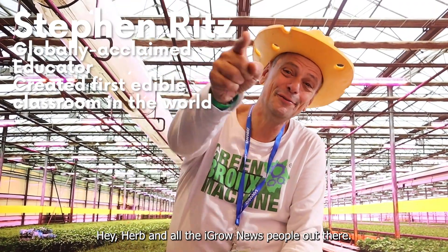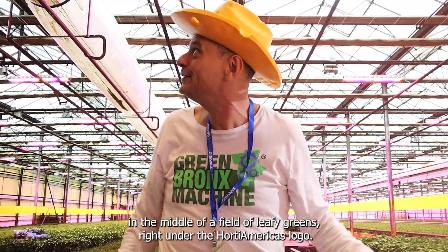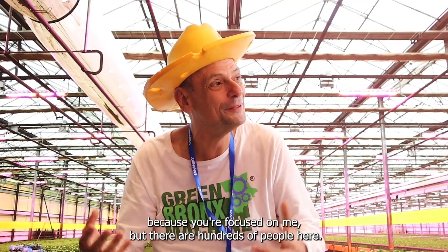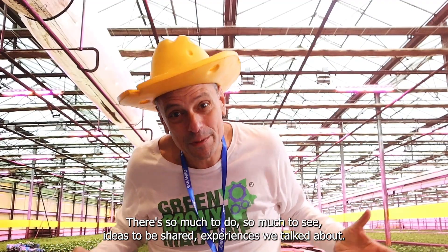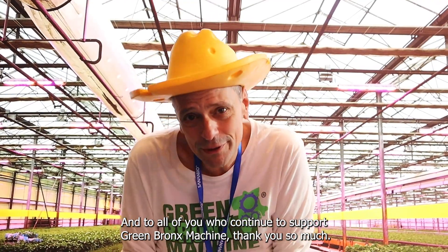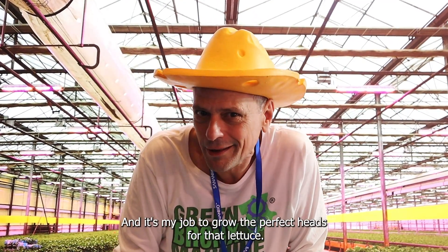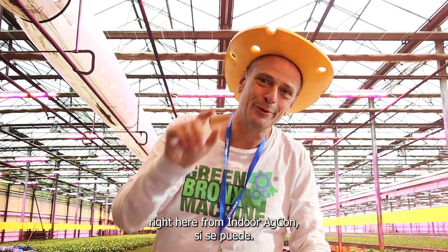Hey, Herb and all the iGrow News people out there — greetings from Indoor AgCon. Out here literally surrounded by basil, in the middle of a field of leafy greens, right under the Hoard of Americans logo, having the time of my life. Why do I love Indoor AgCon? Number one: the people. There are hundreds of people here. The brains, the technology, the innovation — so much to do, so much to see, ideas to be shared, experiences to be talked about. I feel with my people, spreading seeds and growing something greater. To all of you who continue to support Green Bronx Machine, thank you so much. Our goal is to grow something greater. It's your job to grow the perfect head of lettuce and it's my job to grow the perfect heads for that lettuce. Together, we're going to do this from the Bronx to the world, right here from Indoor AgCon.